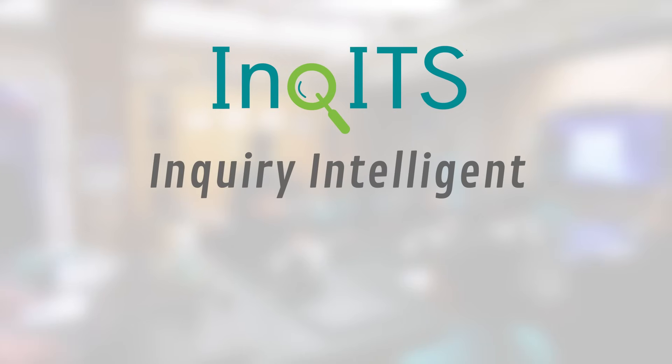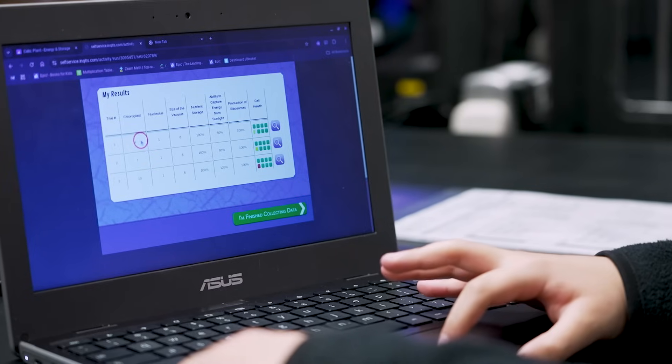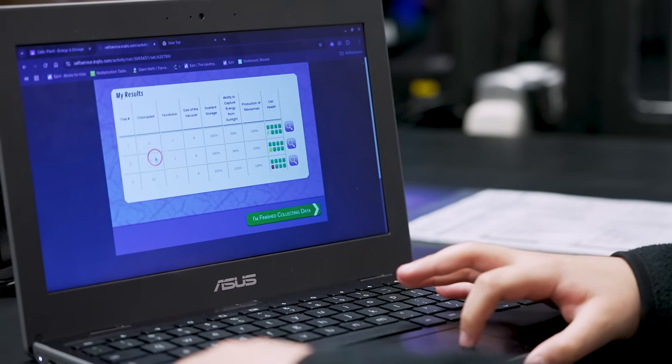INKIT stands for Inquiry Intelligent Tutoring System. We created it in response to the Next Generation Science Standards, specifying what competencies or practices kids need to know. Teachers also need to assess these. So the system collects fine-grained mouse click data, data from students' open responses, data from their widgets, data from their simulations, and changes that they make to the simulations.